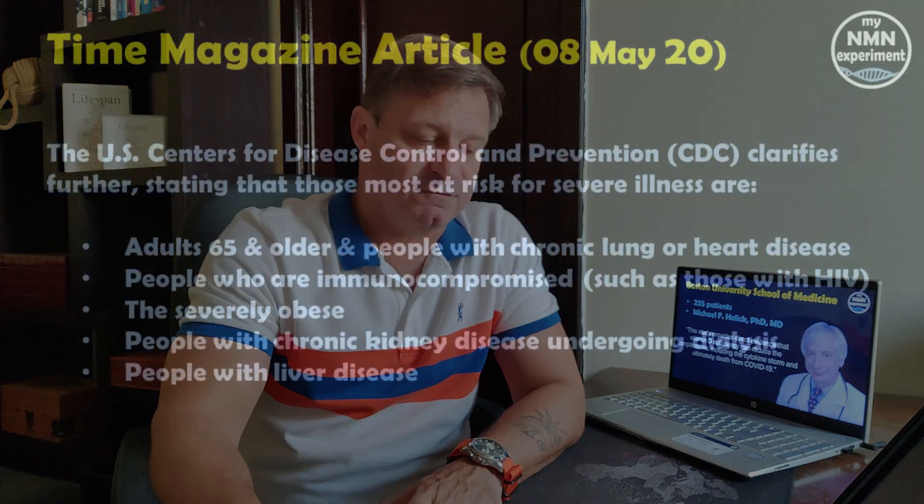I hope you found that interesting and informative. I'm now going to put up a screenshot from an article in Time Magazine where the CDC states the following information for the most at-risk groups: adults over 65, people with chronic lung and heart disease, people who are immunocompromised such as those with HIV, people who are severely obese with BMIs over 30, people with chronic kidney disease undergoing dialysis, and people with liver disease.